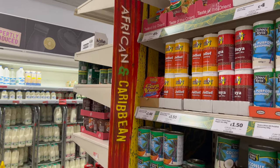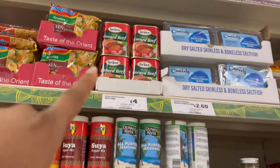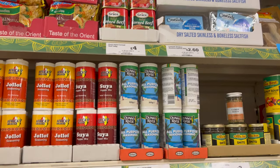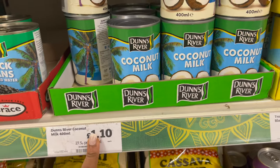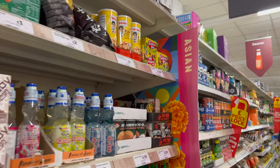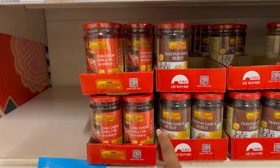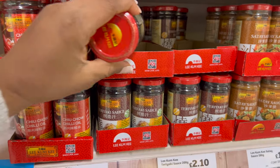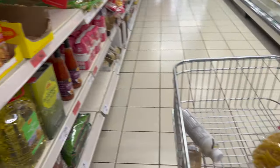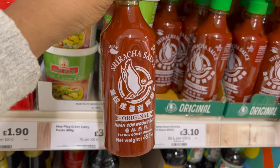This store has an African and Caribbean section — there's jollof seasoning, all-purpose seasoning, and the corned beef brand I usually buy. Coconut milk is one pound 10. There's also a Far East and South East Asian section. I spotted teriyaki sauce for two pounds 10, which I'm going to try, and also a satay sauce that I'm definitely getting at three pounds 10.